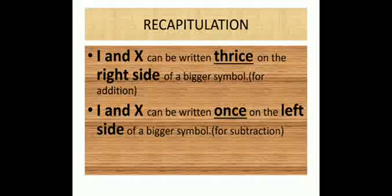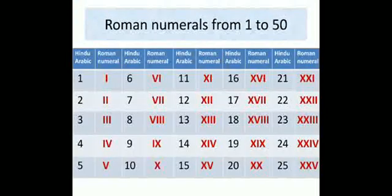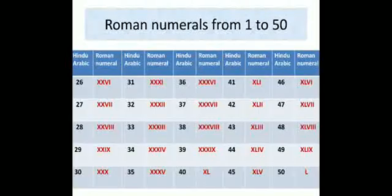V is never repeated. To recapitulate: I and X can be written three times on the right side of a bigger symbol for addition, and once on the left side of a bigger symbol for subtraction. In my next slides you will see all Roman numerals from 1 to 50. You don't have to learn them by heart — I will teach you how to make them. Learn all the rules and the seven symbols, and converting Roman numerals to Hindu-Arabic and back will be fun. In my next session I will teach you the conversion stepwise. Wait for my next session. Thank you.